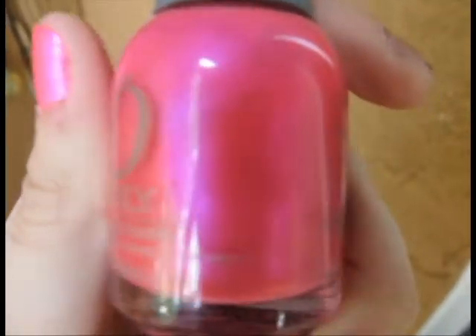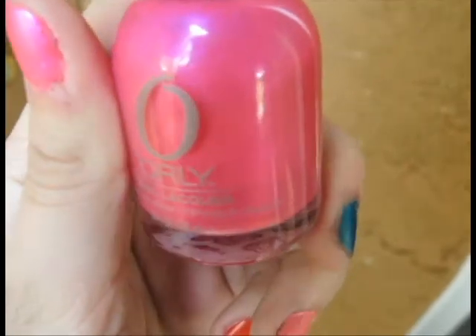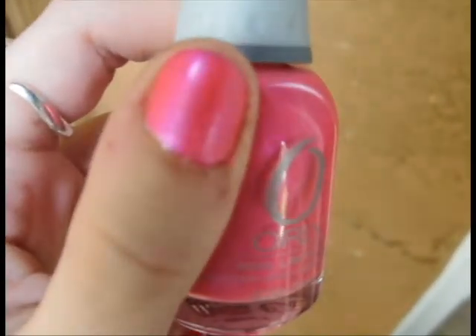The first one on my nail is this Orly color on my thumb. This is in the color Oh Cabana Boy. I got this about last season, and it's this really bright hot pink with kind of a purple fuchsia metallic to it. It's really pretty on your toes. Hot pinks always look good during the summertime, and this is a great mix between a metallic and cream polish. Orly makes some wonderful polishes — it's opaque in two coats. I really love this hot pink for summer.